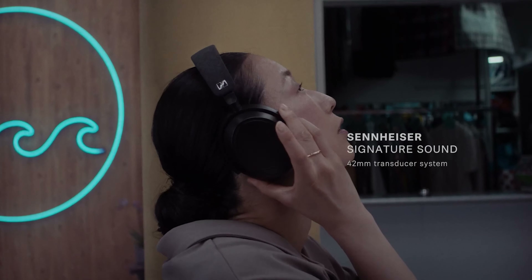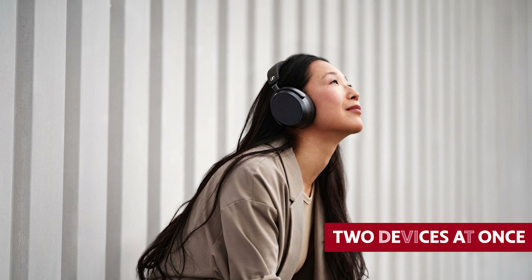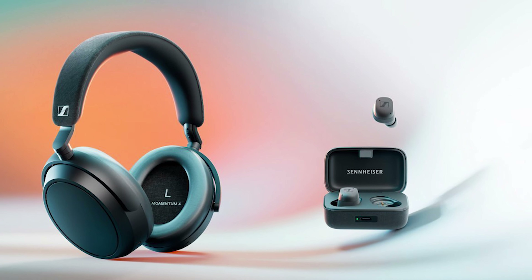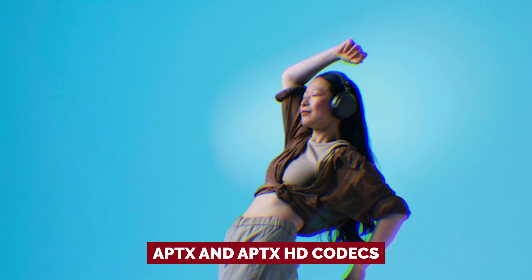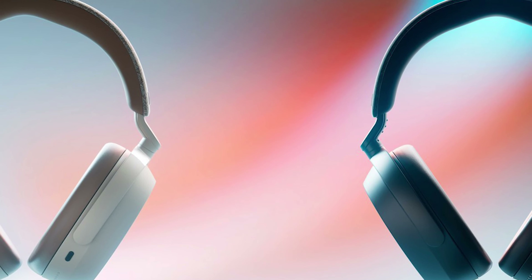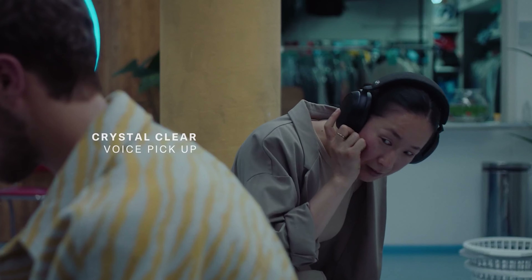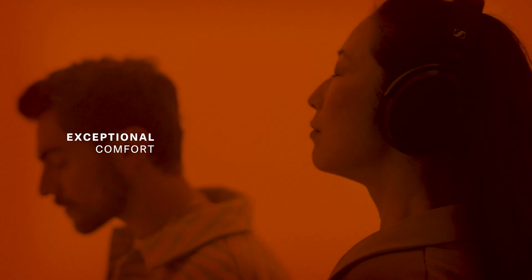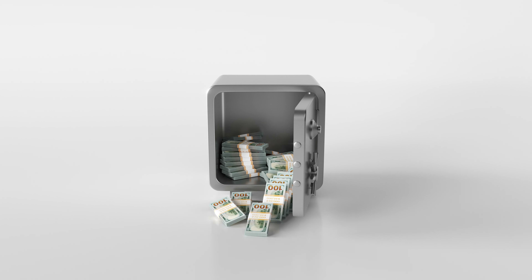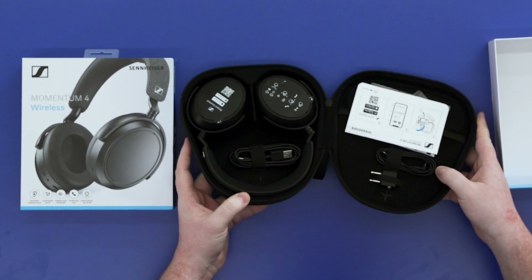Fear not, audiophiles — the Momentum 4 still packs a punch. With customizable sound profiles and the ability to connect to two devices at once, like your laptop and phone, you'll be living in audio bliss. Plus, with support for aptX and aptX HD codecs, you can say goodbye to poor-quality sound streaming. In conclusion, the Sennheiser Momentum 4 wireless headphones are a great option for those who want excellent sound quality, customizable features, and the convenience of wireless headphones without breaking the bank. Treat yourself and your ears to the ultimate audio experience today!